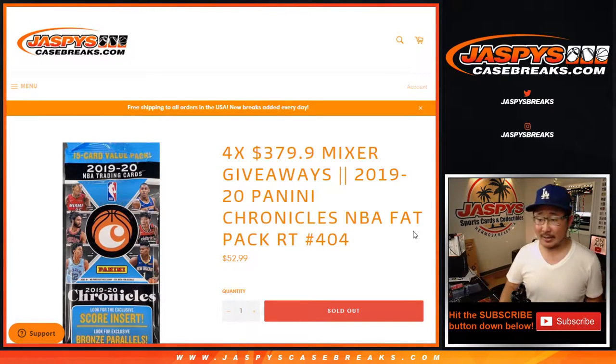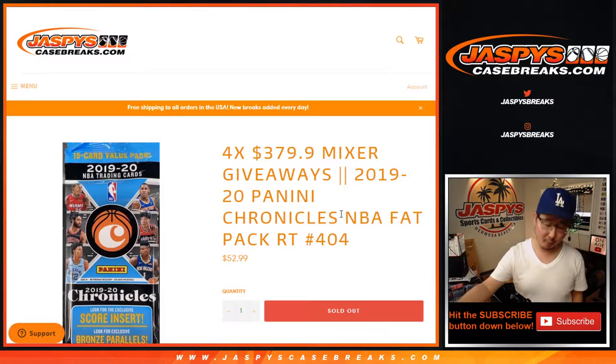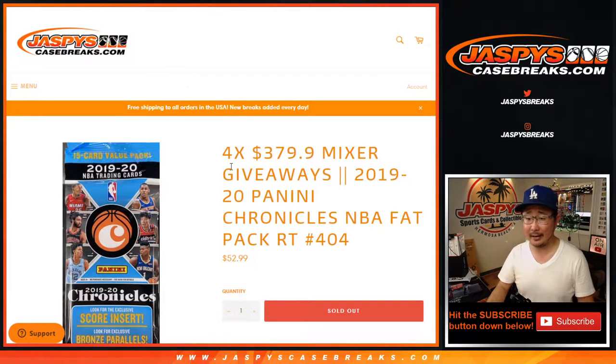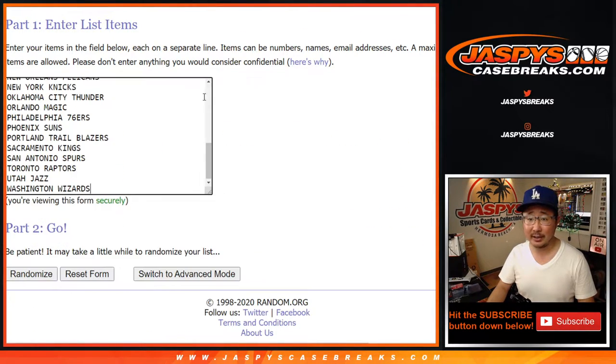Hi everyone, Joe for jazbeescasebreaks.com coming at you with 2019-2020 Panini Chronicles basketball fat pack break number 404. Just a quick little pack break, and at the end we'll give away the final four mixer spots in that LeBron James mixer. That's going to be pretty nice, but I'm going to make you sweat this out by doing the break itself first.